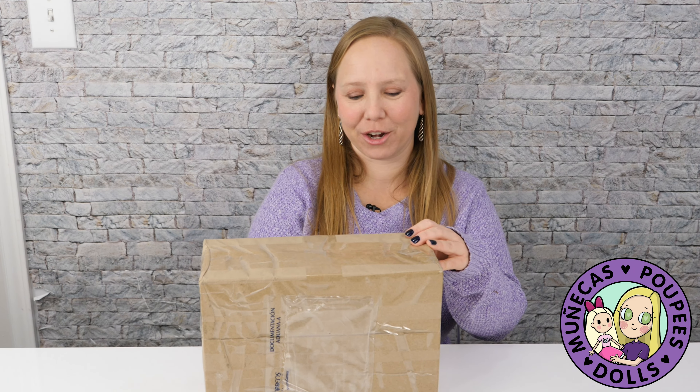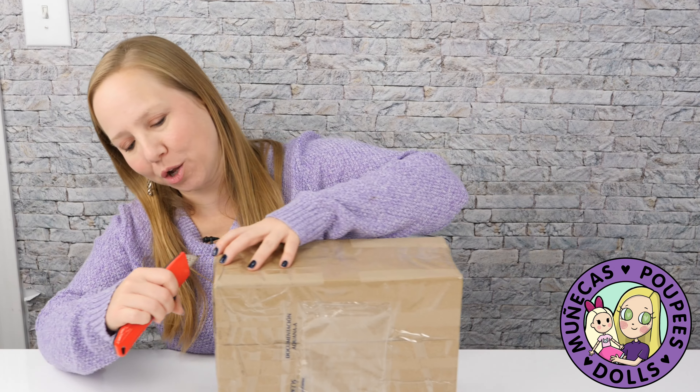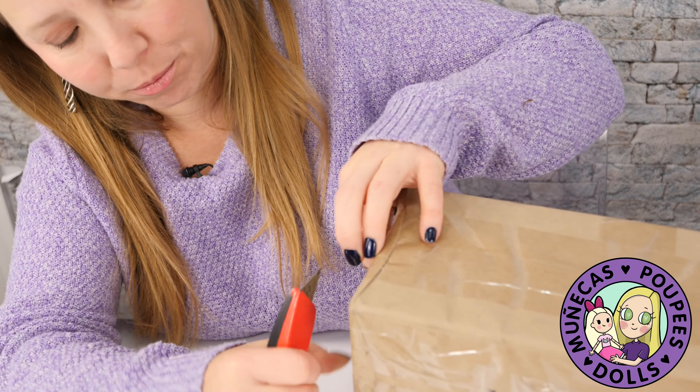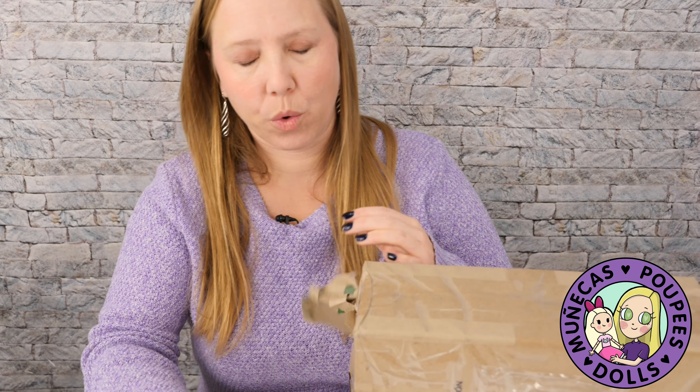Hello everyone and welcome to my YouTube channel. You may remember when I went out to Denver, Colorado and I went to the program with Rachel Hoffman at the Denver Museum of Miniatures — I met a lady there, Amanda, who had a doll by Realm of Queen Mab, and that was an artist I had been admiring for a long time. I kind of told her I made a video about her fantasy creature.